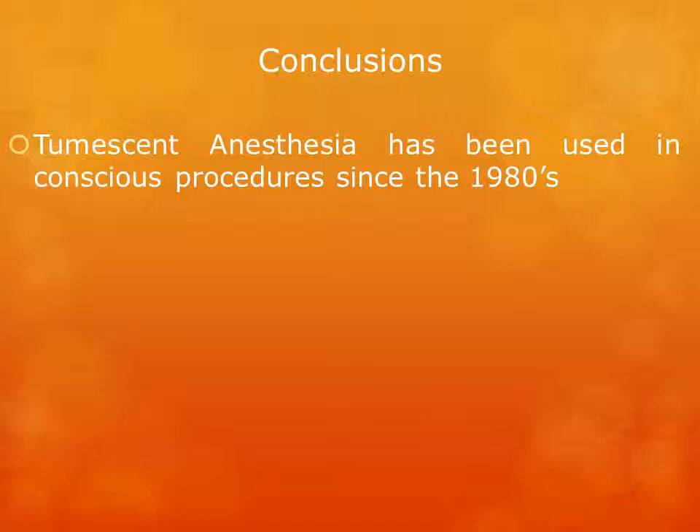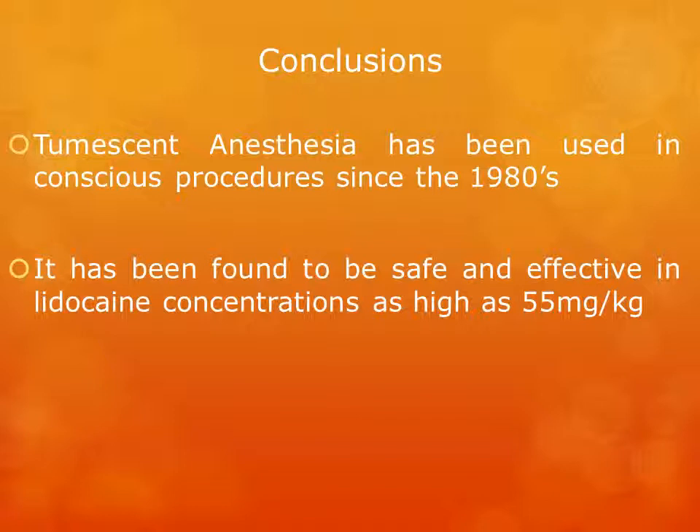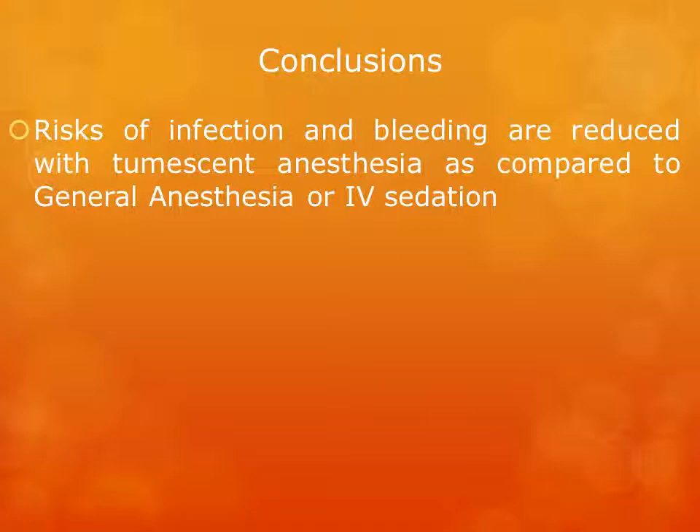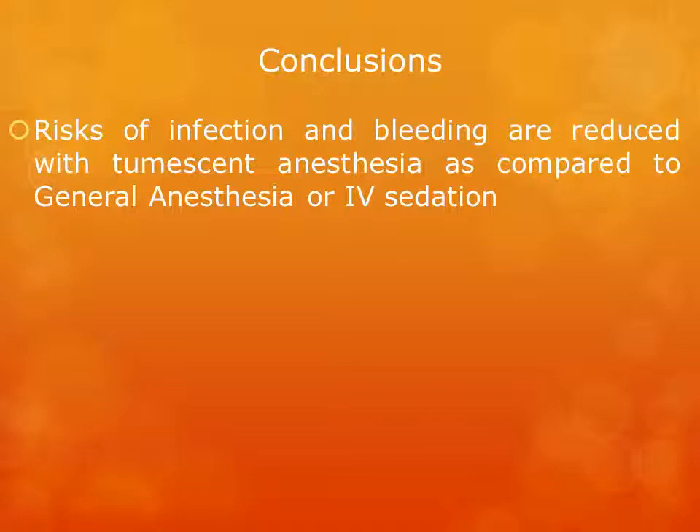Conclusions. Tumescent anesthesia has been used in conscious procedures since the 1980s and has been found to be safe and effective in lidocaine concentrations as high as 55 milligrams per kilogram body weight. The duration of the anesthetic effect can be as high as six hours following surgery. The risks of infection and bleeding are reduced with tumescent anesthesia as compared to general anesthesia or IV sedation. Tumescent anesthesia provides a superior and longer-lasting anesthetic effect compared to local lidocaine and is an appropriate alternative to IV sedation or general anesthesia for most OBGYN procedures. This completes our lecture for today. Thank you very much for your attention.